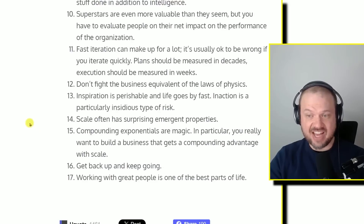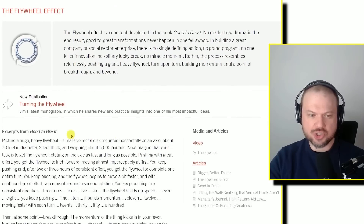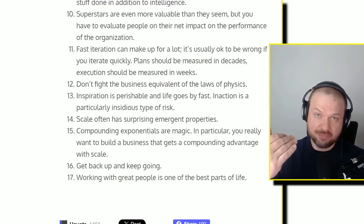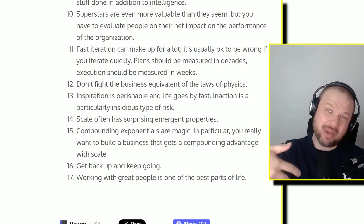Inspiration is perishable and life goes by fast. Inaction is a particularly insidious type of risk. Scale often has surprising emergent properties — compounding exponentials are magic. You really want to build a business that gets a compounding advantage with scale. The flywheel effect — for example, Amazon getting more products listed creates more customers, more customers creates more vendors, more vendors creates cheaper pricing, more customers, more products, and so on. It's like each push is a domino that creates more of an effect, compounding on itself.